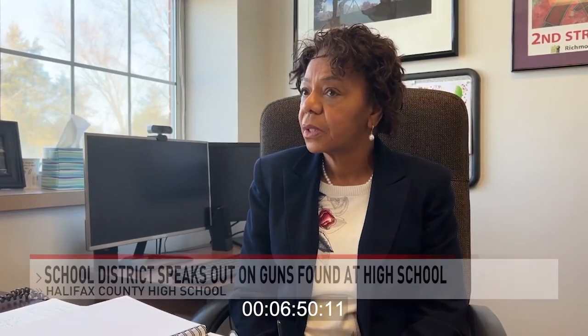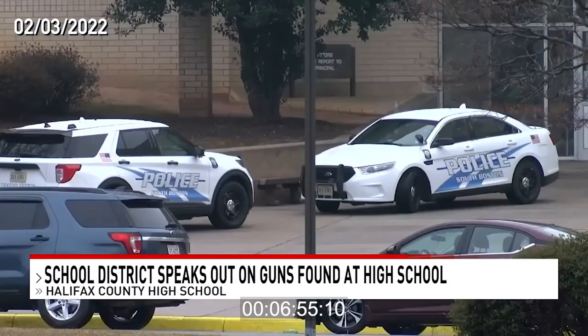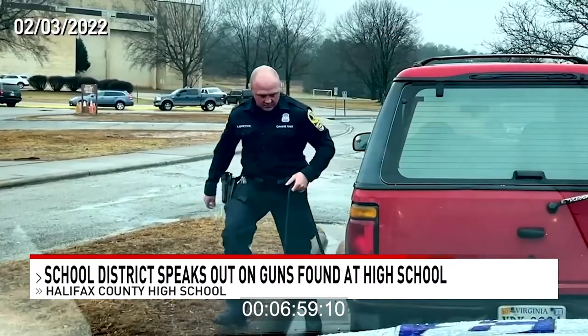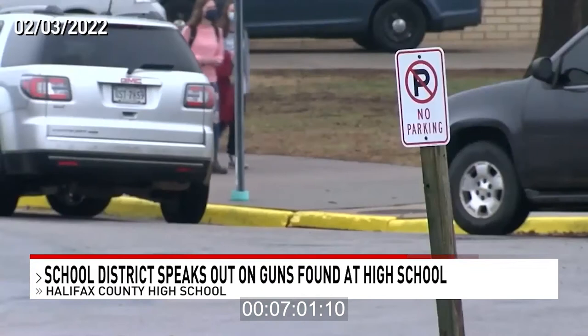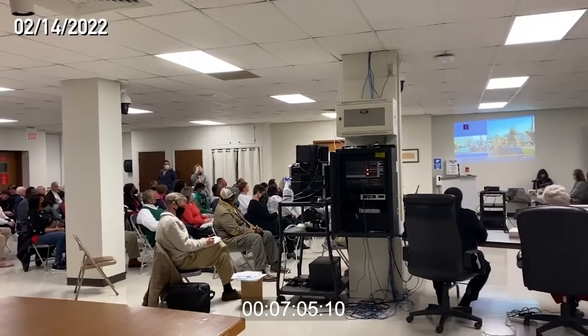Today, I learned the school was not using metal detectors that day. Interim Superintendent Valdivia Hall says the work is starting now to figure out where the lapse in security happened. South Boston police say they were tipped off about possible contraband on campus on February 3rd. When they responded, they found three guns inside of two students' backpacks. Monday night, the Halifax County School Board met to talk about how this happened.